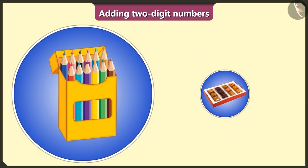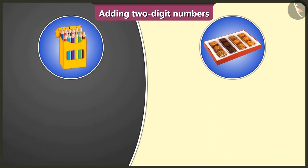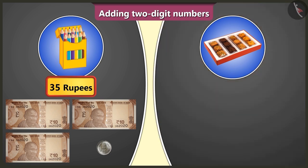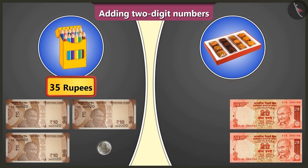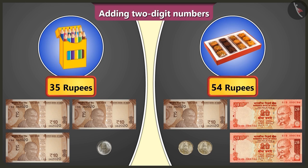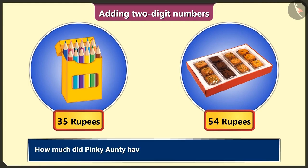Auntie shows: this is a color pencil box and this is a cookie box. The color pencil box was bought by giving 3 notes of 10 rupees and 1 coin of 5 rupees, which means it costs 35 rupees. The cookie box was bought by giving 2 notes of 20 rupees, 1 note of 10 rupees, and 2 coins of 2 rupees — that is 54 rupees. So tell me, how much did I pay in total for both these items?